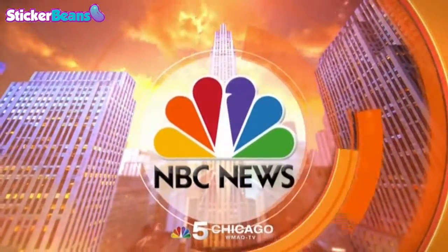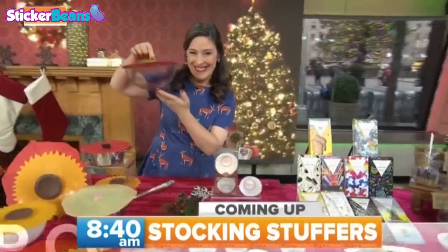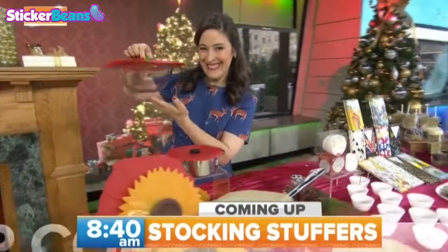From NBC News, this is Today. Budget-friendly stocking stuffers to make your loved ones' holiday bright. This is Today on NBC.